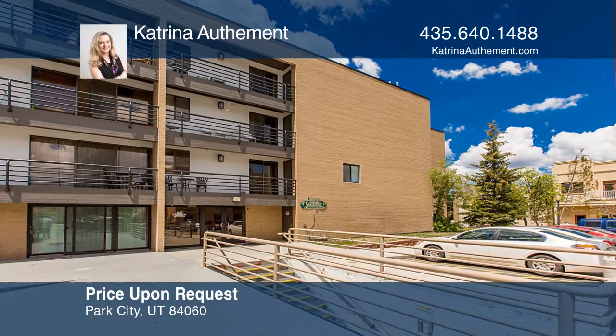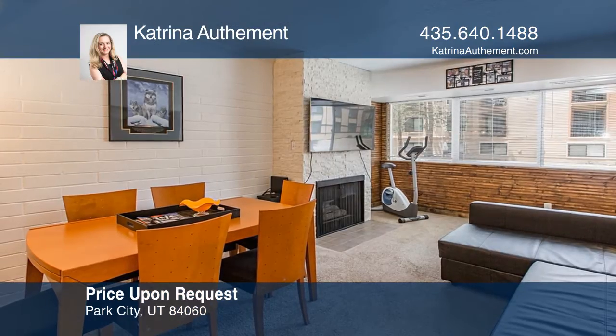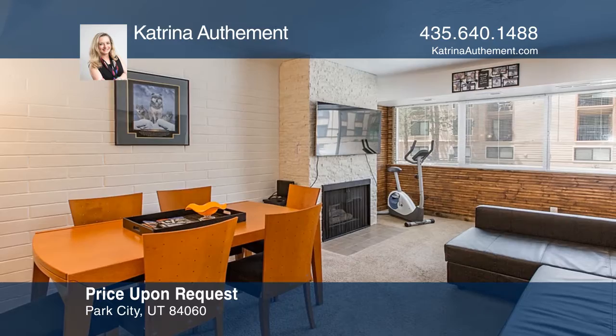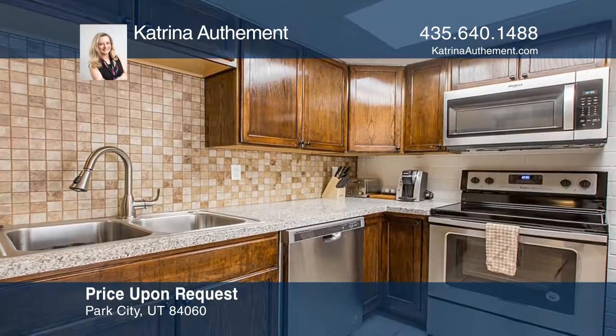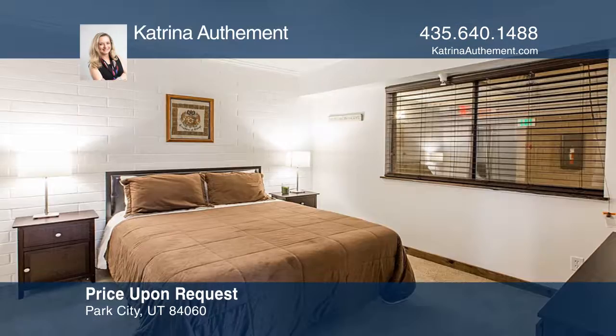This studio is in the perfect location with easy access to Park City's historic Main Street and Jordanelle Reservoir. The Olympic Park is also easily accessible on the bus route. Within close distance are several great restaurants and Park City ski areas.